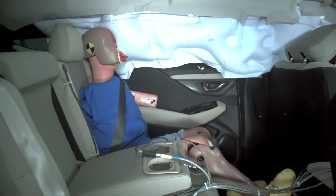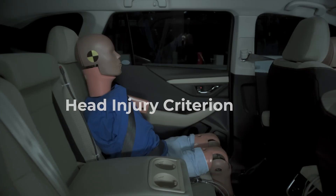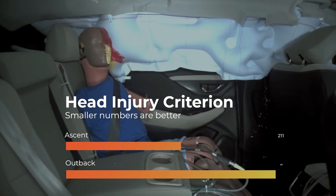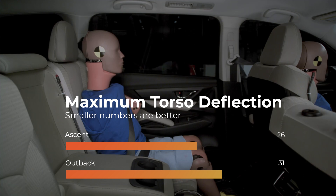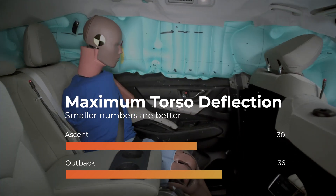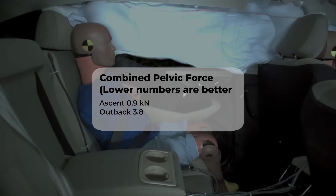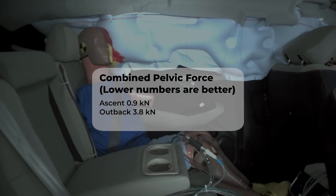Next up are the rear seat passenger injury risks. Both models have low head injury values. The Ascent maintains low torso injury readings, while the Outback has moderate ones. Both vehicles show low pelvis injury risks, but the Ascent's are significantly lower.